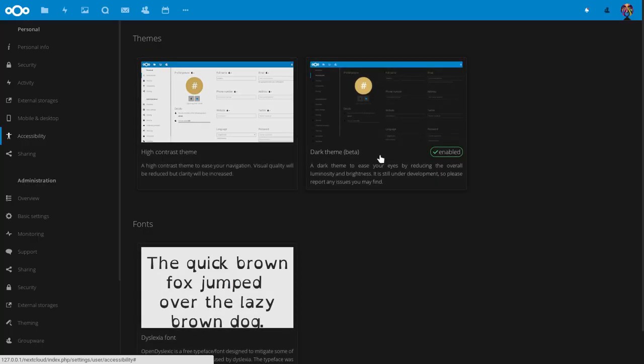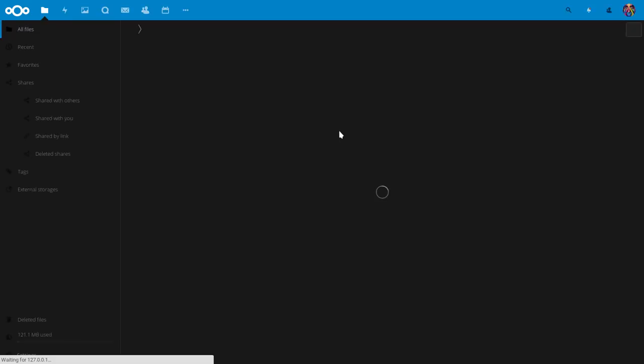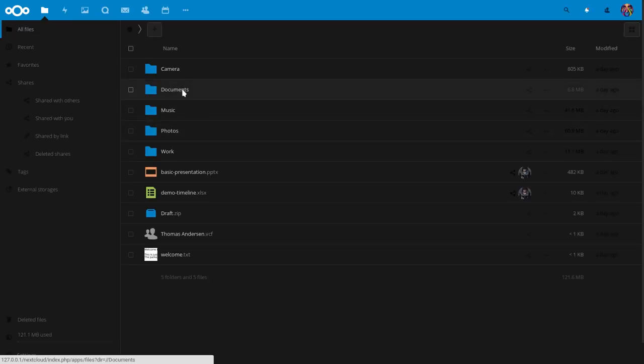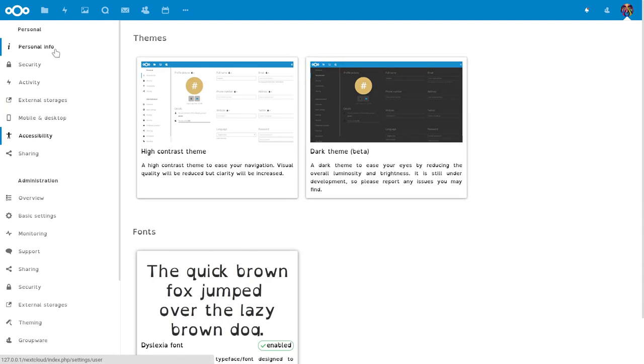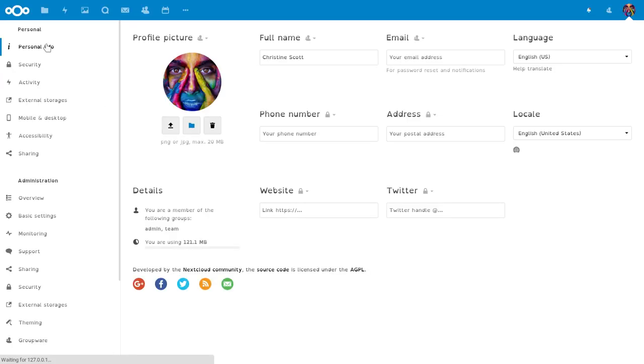Some users prefer a dark theme as it is less straining on the eyes. And last but not least, this theme changes the font to be easier to read for people who suffer from dyslexia.